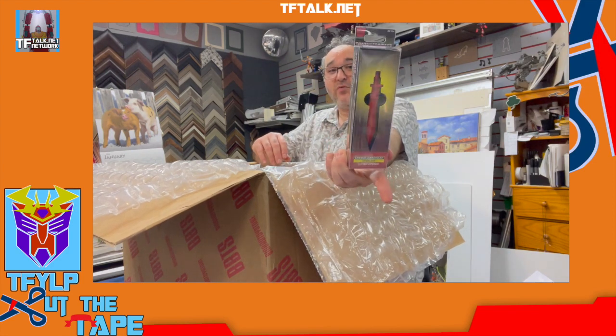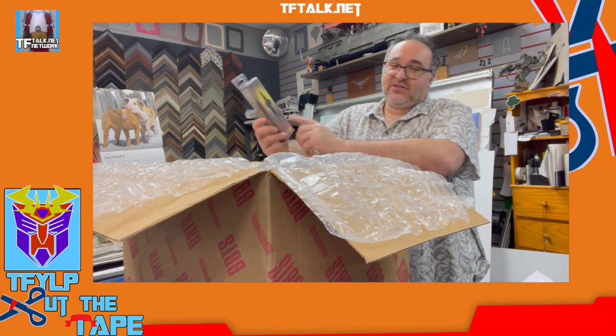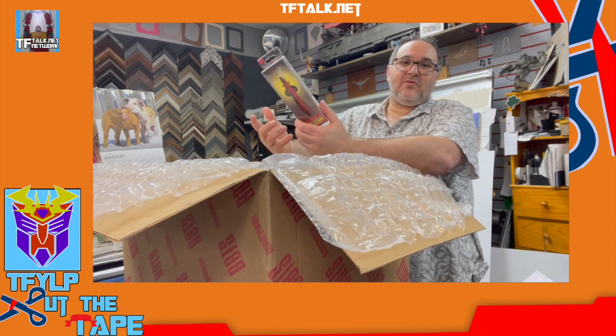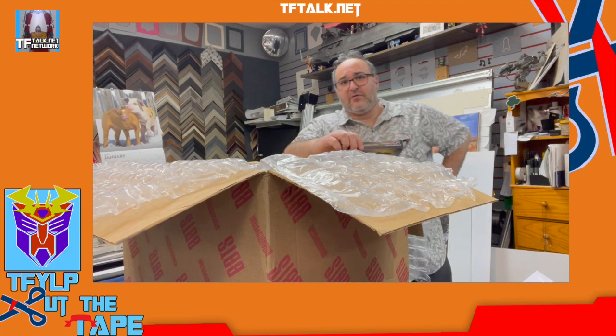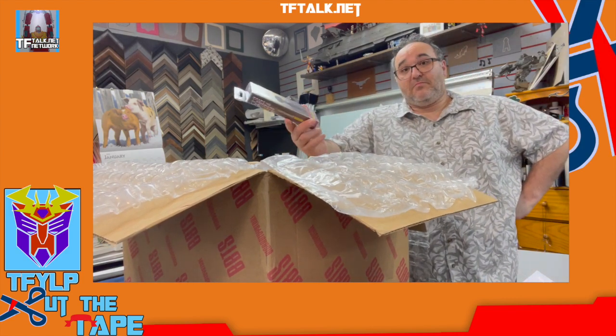Letter opener, but this one's in red. I previously got the letter opener in chrome. This is great for your masterpiece figure. I didn't know this existed, and then my buddy posted it. I'm like, oh I've got one in chrome. He's like, I didn't know there was one in chrome. I didn't know there was one in red. Where'd you get yours? Big Bad Toy Store. What about you? Big Bad Toy Store. I think this was like 17 bucks.